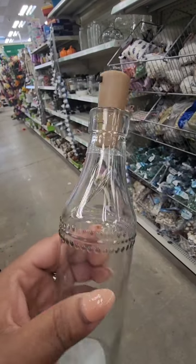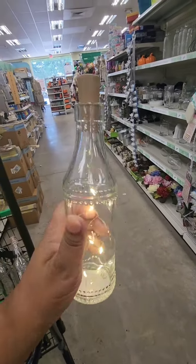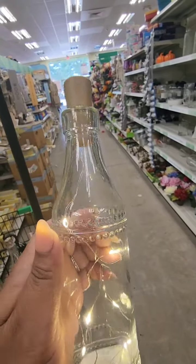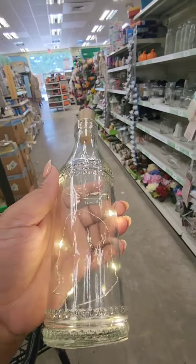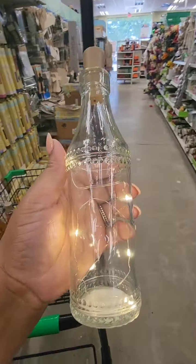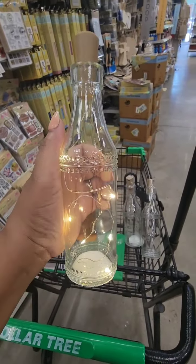There is a plastic piece you have to pull out, so keep that in mind. I'm in absolute love. Now you can get a jar and do this, but where are you going to find this cork lighting without a battery pack hanging somewhere? This is just absolutely beautiful — can you imagine sitting these around your house to add nice ambiance and lighting? I'm feeling cozy. Two colors: clear and orange. This was my goal to find today.